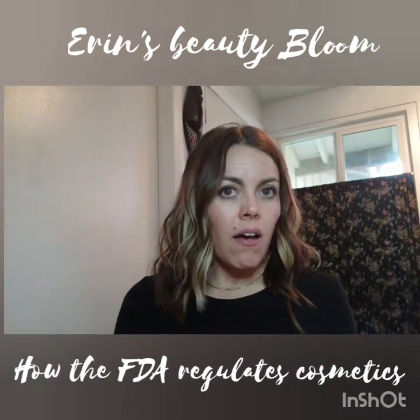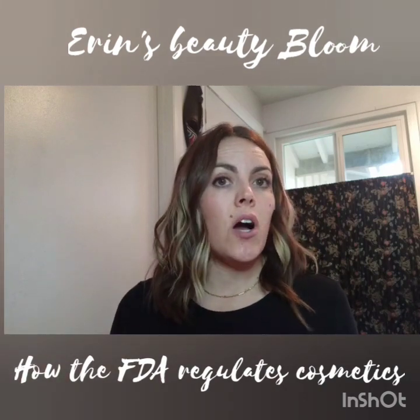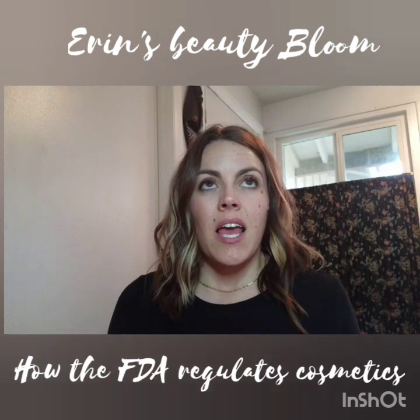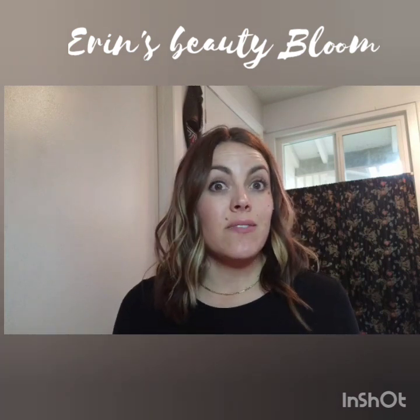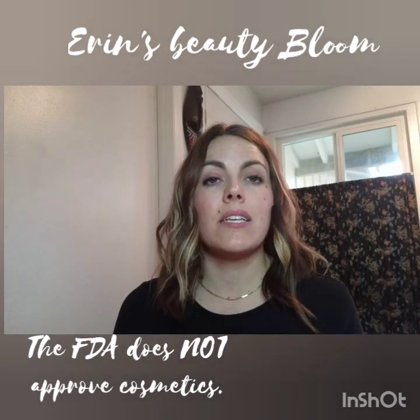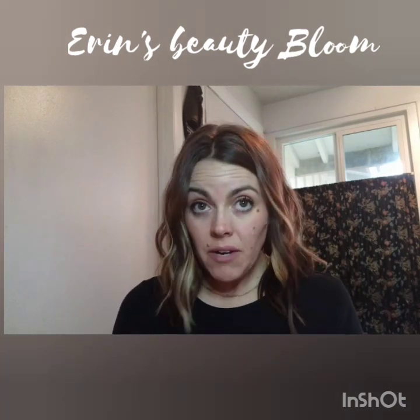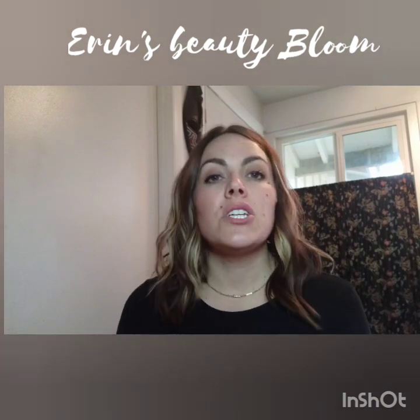It's not uncommon to see the term 'FDA approved' on product packaging, and it kind of gives you a sense of security. But the truth is cosmetics are not approved by the FDA. They are FDA regulated, but the regulation is very loose.